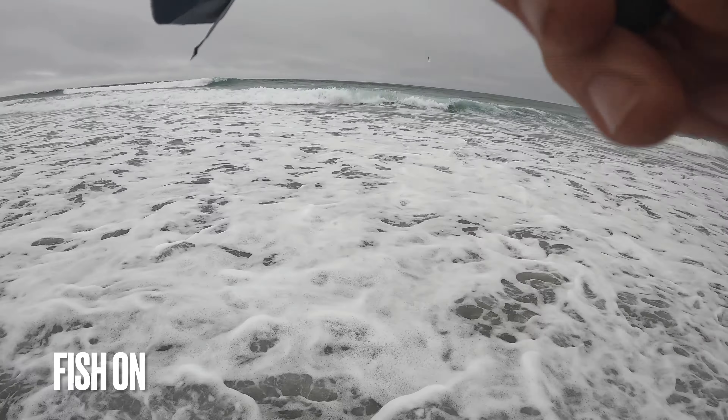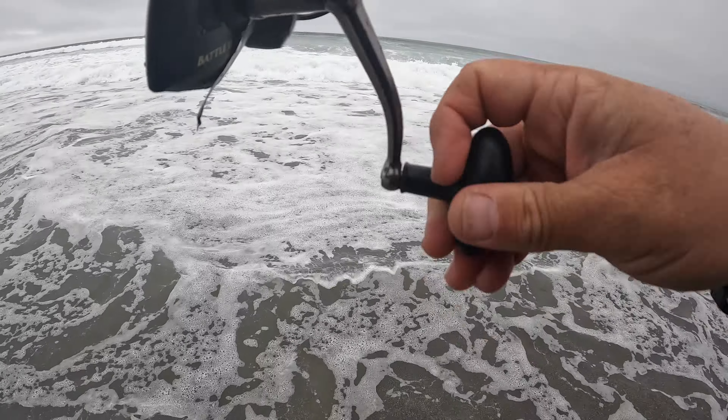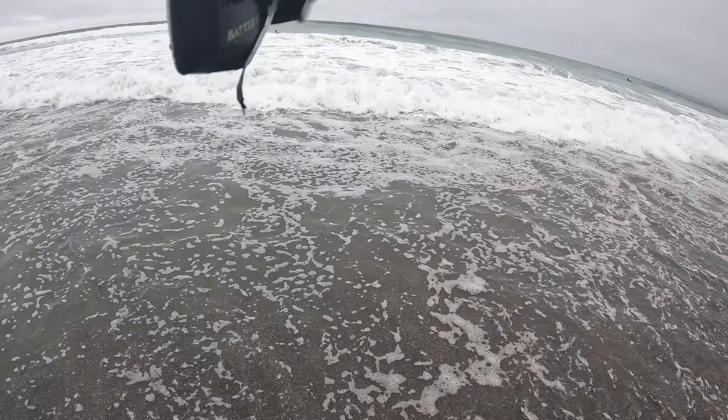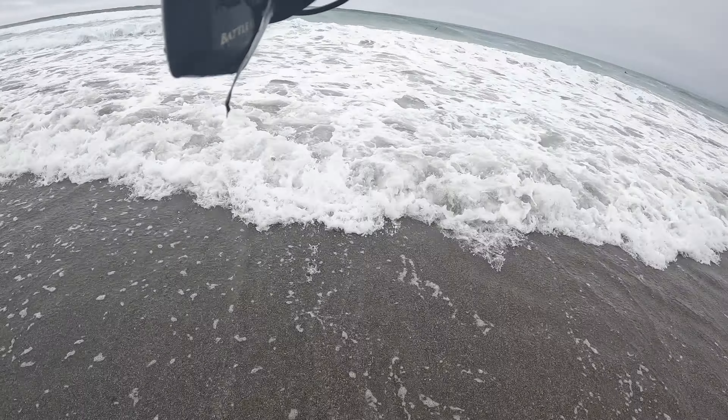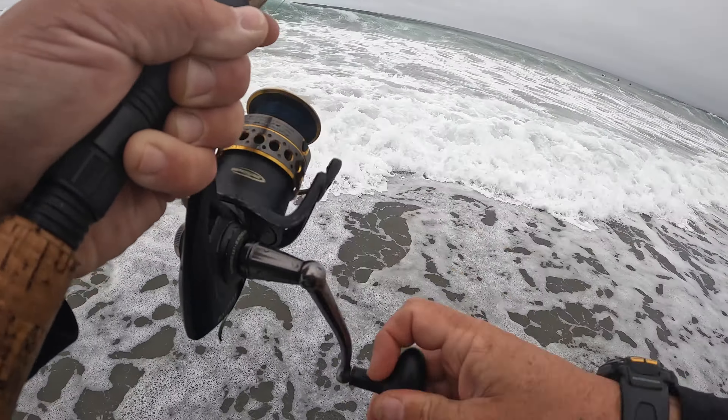Fish on! He's got some weight on it too. Good one! Fish on, fish on. Feels pretty good too.